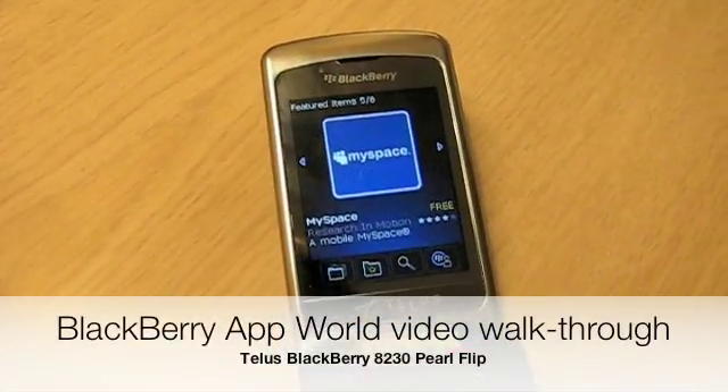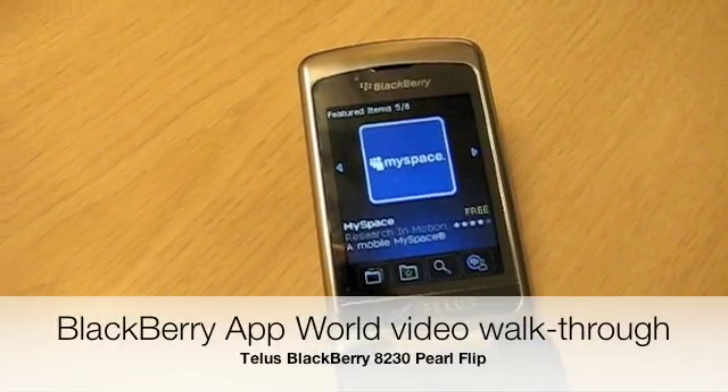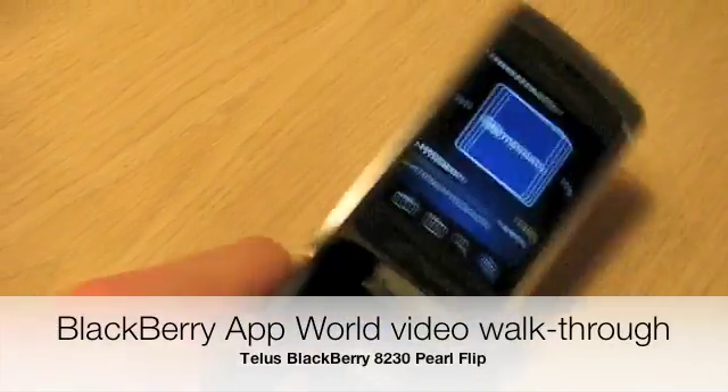Hey guys, this is Simon Sage from IntuMobile. We're taking a look at the BlackBerry App World, recently launched here in Las Vegas at CTIA 09.